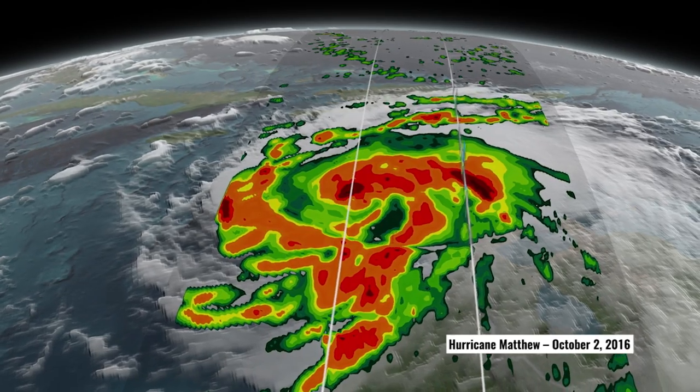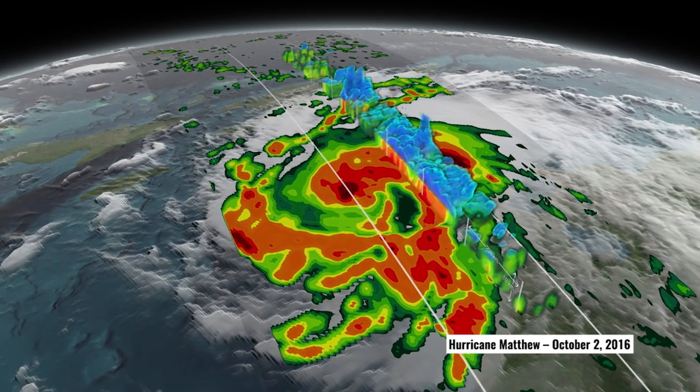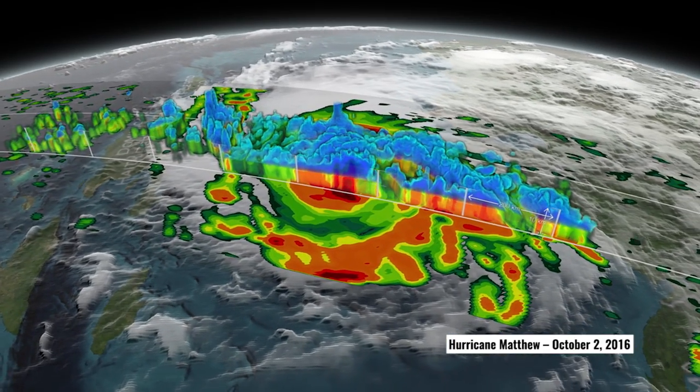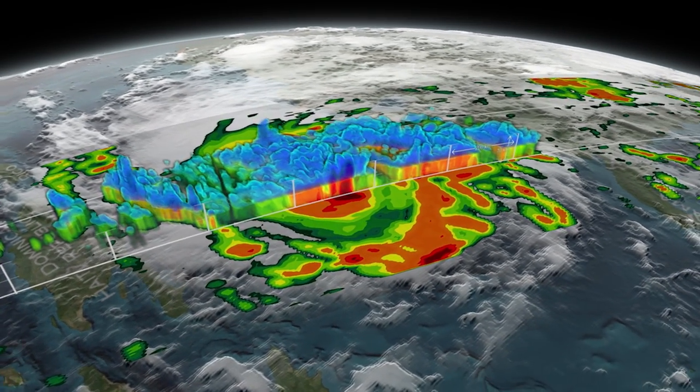The image we see here is from October 2nd, where Hurricane Matthew was a Category 4 storm, and you can actually see inside of this storm layer by layer, to look at how the strong convection is causing the storm to intensify.